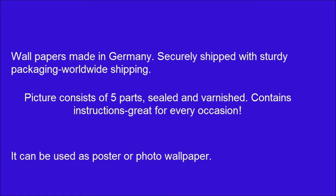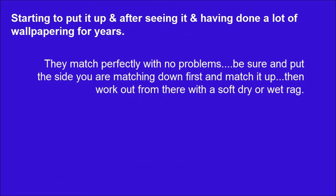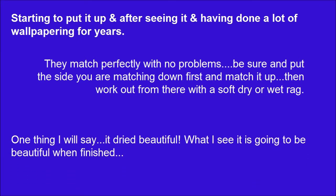It can be used as a poster or photo wallpaper. They match perfectly with no problems. Be sure and put the side you are matching down first and match it up, then work out from there with a soft dry or wet rag. It dried beautifully. What I see, it is going to be beautiful when finished.